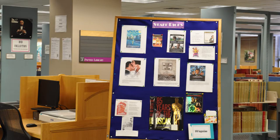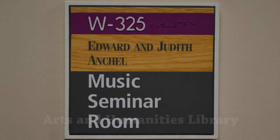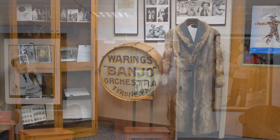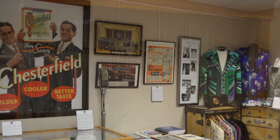This floor is part of the Arts and Humanities Library. The third floor of West Petit is also part of the Arts and Humanities Library. The Music Seminar Room is located on this floor, as well as Fred Waring's America Collection, which includes correspondence and historical memorabilia reflecting Waring's nearly 70-year career as a choral conductor and showman.